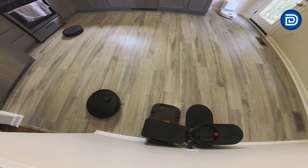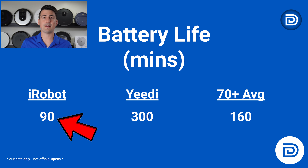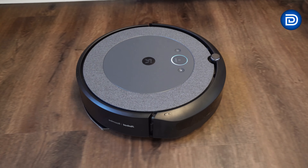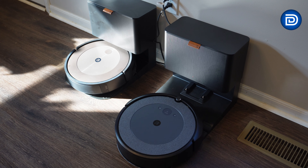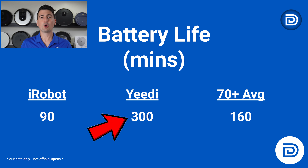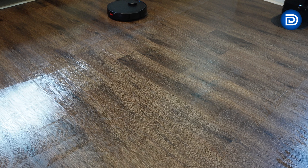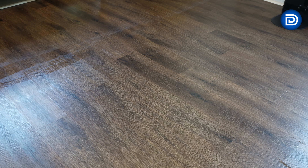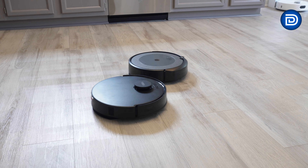Next, let's talk about battery life. Battery life is important for larger homes. The Roomba i5 Plus offers about 90 minutes of runtime, suitable for medium to large spaces, and automatically recharges and resumes cleaning when needed. The Yeedy C12 Pro Plus, with a 300-minute runtime, outlasts the Roomba, covering larger areas without frequent recharging, making it ideal for bigger homes or extended cleaning sessions.